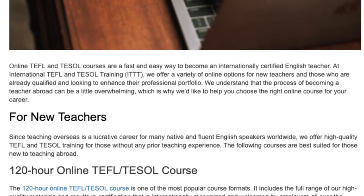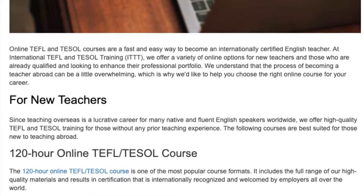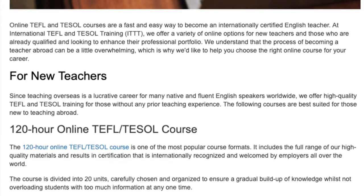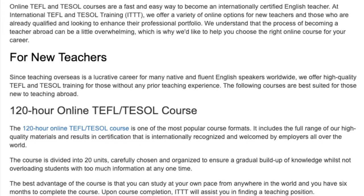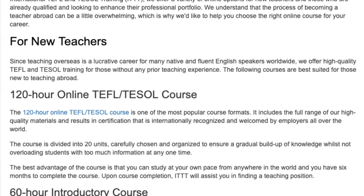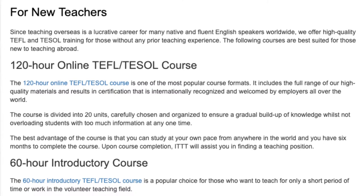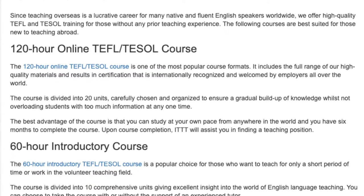For new teachers: since teaching overseas is a lucrative career for many native and fluent English speakers worldwide, we offer high quality TEFL and TESOL training for those without any prior teaching experience. The 120 Hour Online TEFL TESOL Course is one of the most popular course formats. It includes the full range of our high quality materials and results in certification that is internationally recognized and welcomed by employers all over the world.